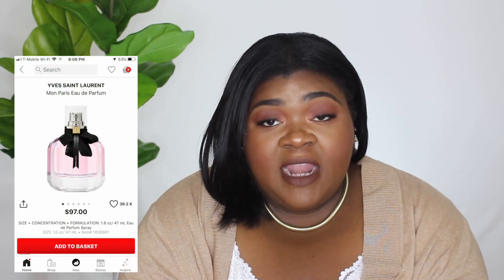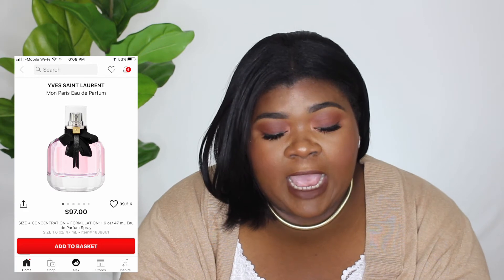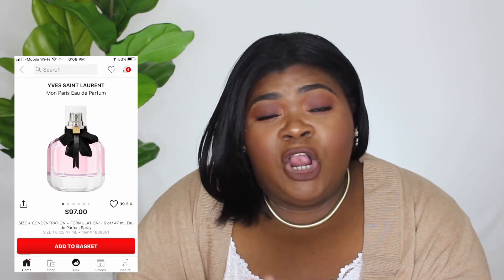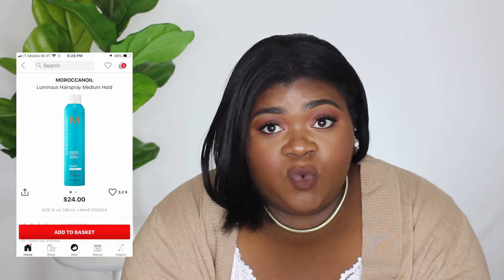The next thing is the YSL Mon Paris perfume — I think that is a beautiful scent. It's $97 for the 1.6 ounce. It's beautiful and hard for me to describe, but it is on my wish list. The next few items are hair products — from Moroccan Oil, I have the Luminous Hairspray in medium hold at $24.